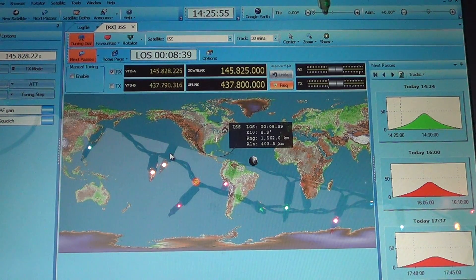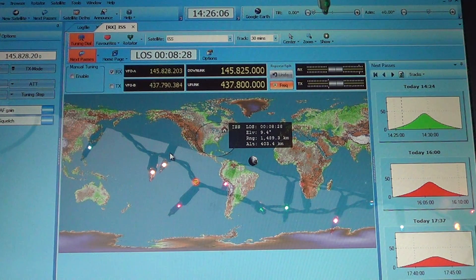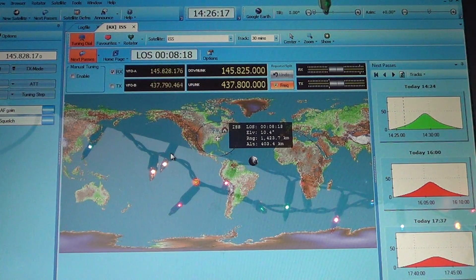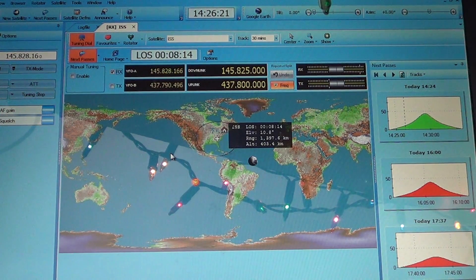What's cool about the International Space Station is they often have slow scan television and voice on 145.800 — it's not the case today, but it's quite possible very often. It's one of the fun things of VHF UHF listening: tracking satellites, tracking the ISS, and just trying to receive them on my radio.